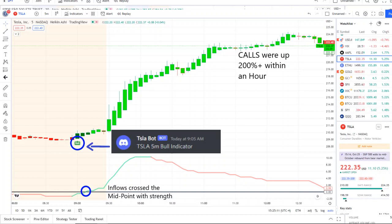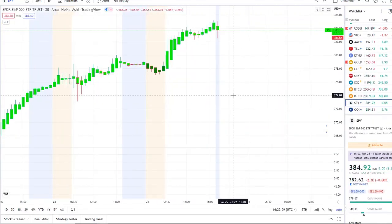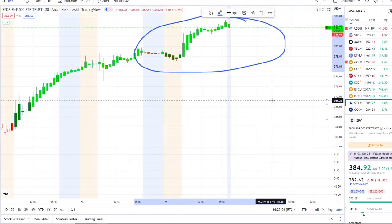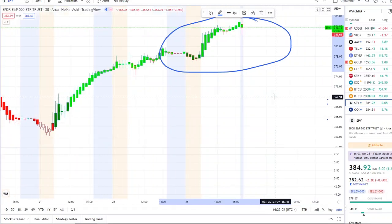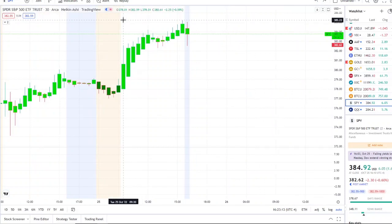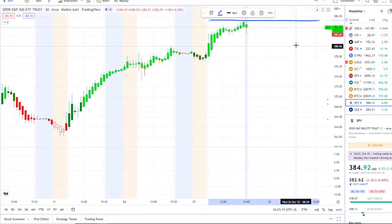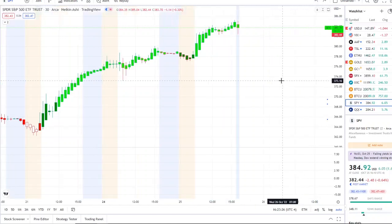Here we are with the SPY, the S&P 500 index. As you can see, it continues to push higher and it seems like shorts continue to cover their positions — we've covered this in previous videos. Here we are with it slightly rejecting at a key resistance level of 385. As I mentioned in yesterday's video, 385 was going to be a key resistance level to watch. If that gets broken through, we'll talk about the next resistance above that.